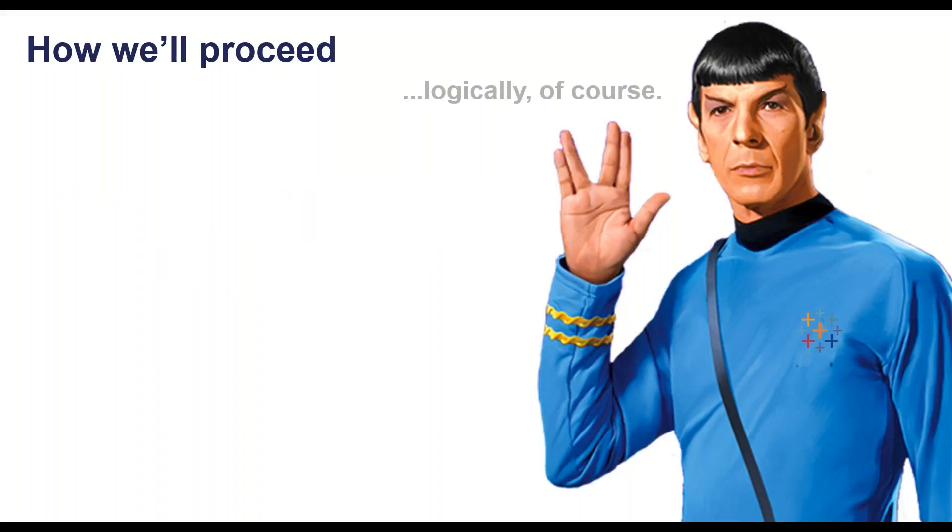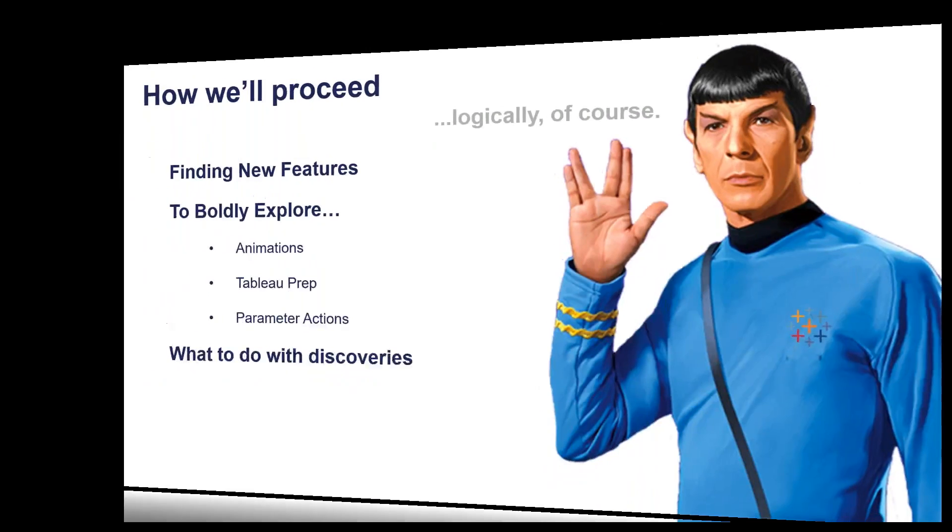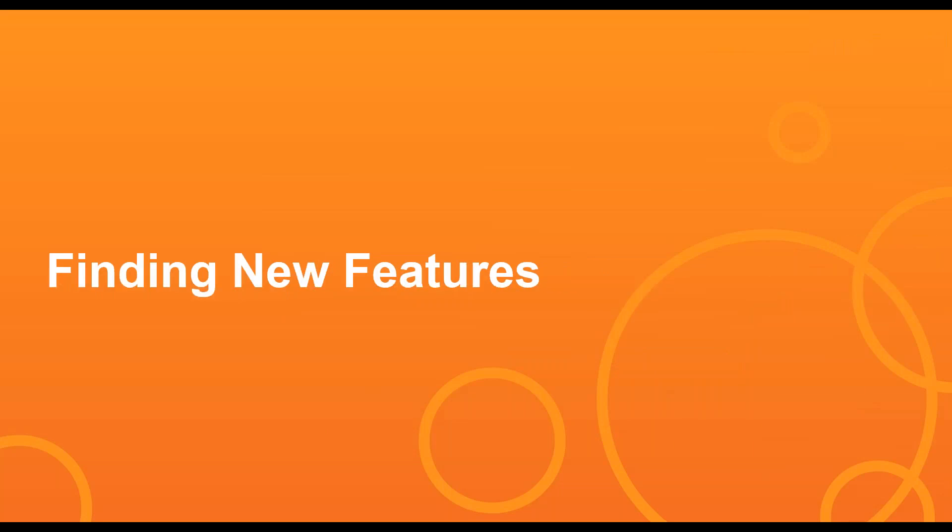Here's what we're going to do in today's webinar. We're going to look at several different things: how to find new features in new releases of Tableau and Tableau Prep, how to boldly explore some of the new features that are out and some that are soon to be out, and then we'll talk briefly about what to do with our discoveries. So let's start by finding some new features.